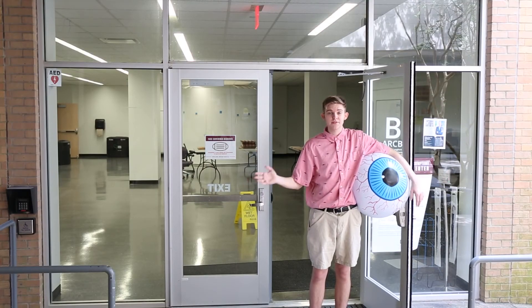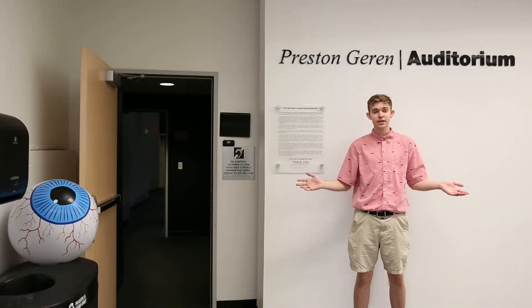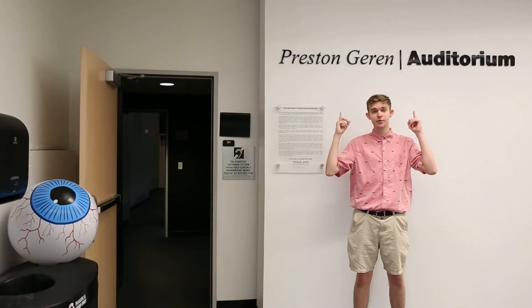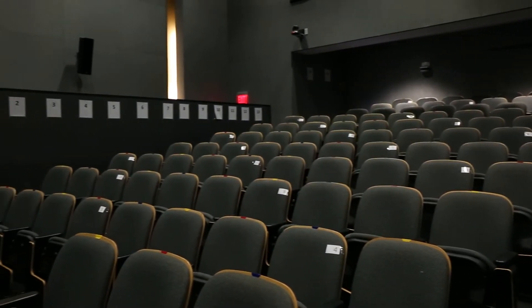Now that we're done with all the rooms in Langford C, let's head over to Langford B. Here on the inside of Langford B, we're in front of Garen Auditorium. This is a larger room where you'll have some of your bigger classes like your art history and your coding classes.